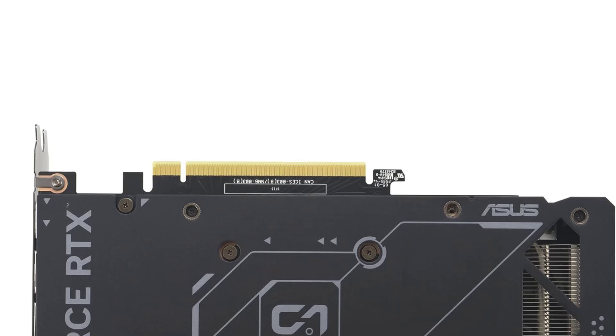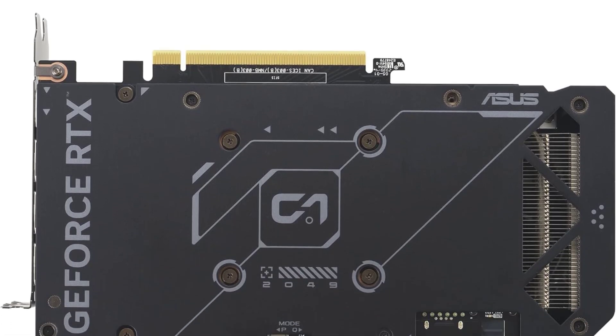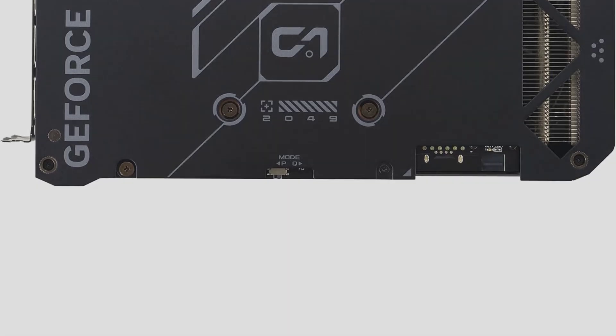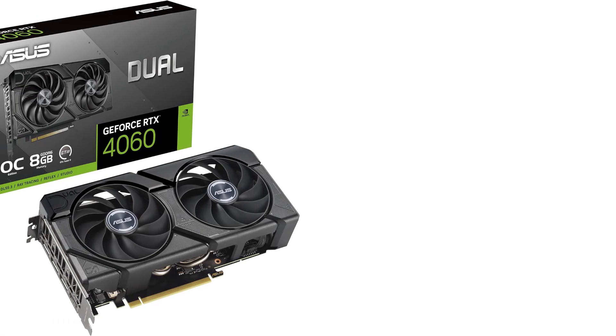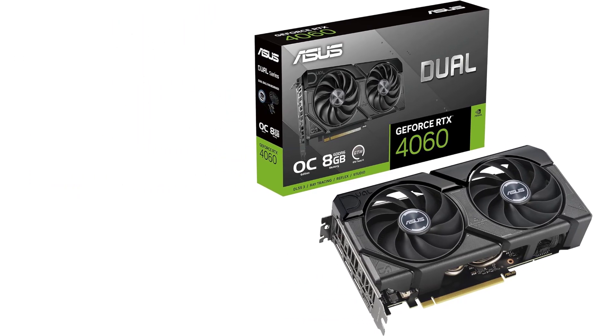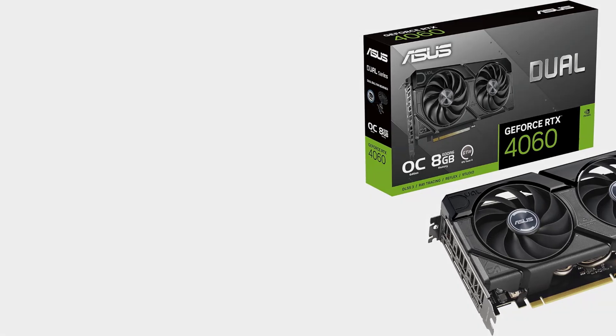If you aren't bothered by reducing the image quality a bit, cheaper cards could be sensible options. But for 1080p maxed settings, this is arguably the best option right now without overspending. Just don't buy this card for heavy 2K or 4K gaming — it isn't the best solution for that.